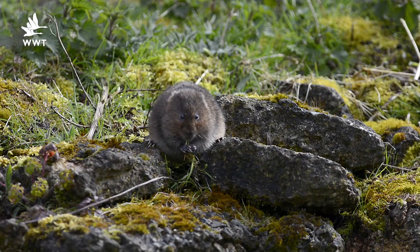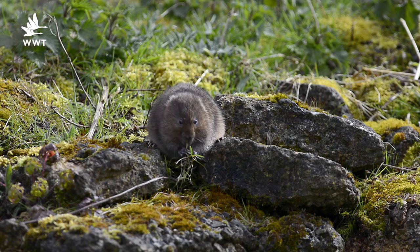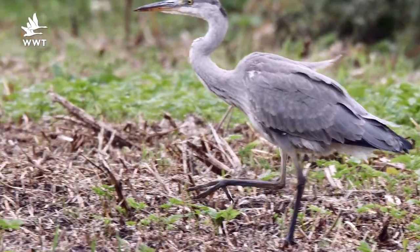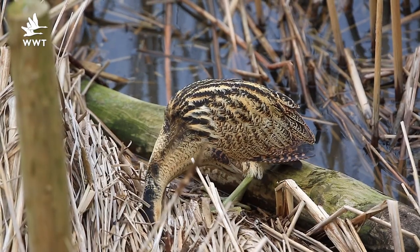The presence of a water vole population shows that we have a healthy and biodiverse wetland system. This then attracts other species to the wetlands such as grey heron, great white egret and bittern, for whom the water voles are an important food source.